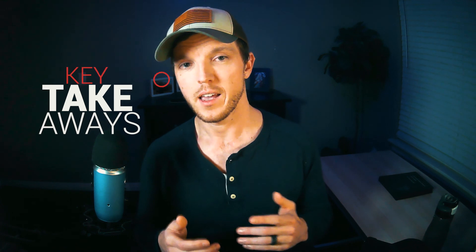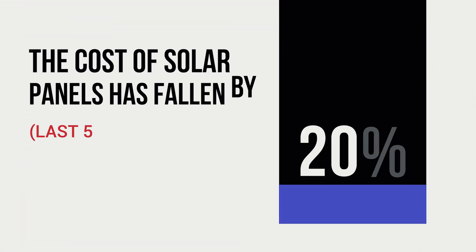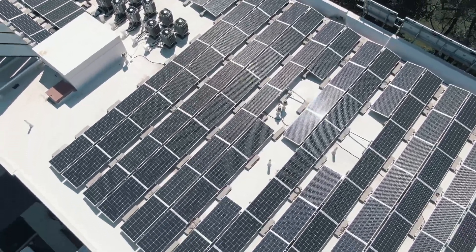With all of those factors taken into account, here are some key takeaways. The average cost of installing solar panels is about $16,000, with a typical range of $10,000 to $30,000. The cost of solar panels has fallen by 20% in the last five years and we're now at an all-time low. It's a great window to buy in the next two years before the solar tax credit goes away. The exact cost still depends on your specific situation and all the factors outlined above.